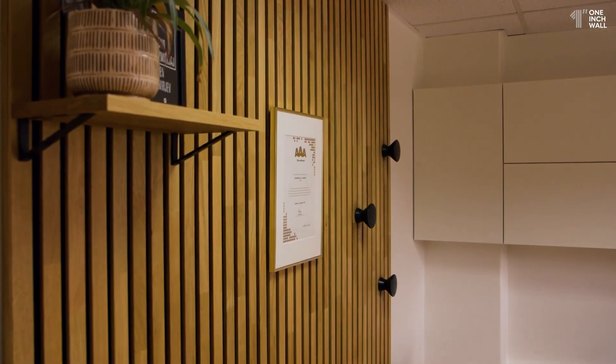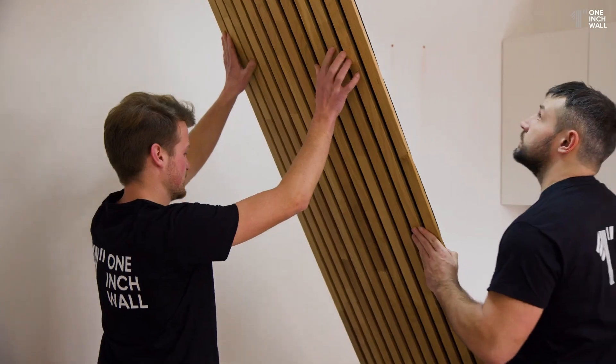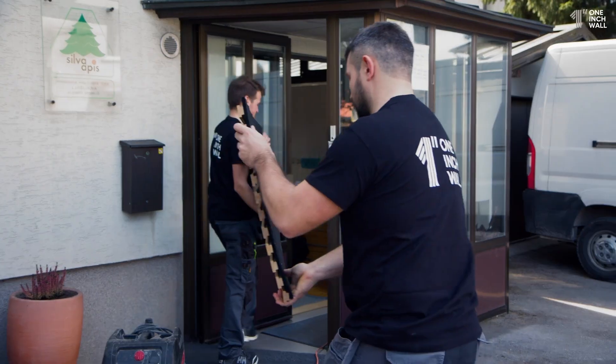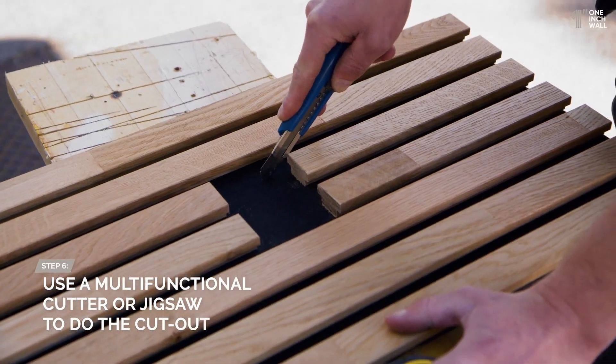With their natural wood finish, sound-absorbing properties, and the ability to integrate seamlessly with your decor, these panels are a smart addition to any room. Whether you're upgrading your home theater, office, or any other space, 1-In Wall Panels will enhance your room in a way that's both practical and visually stunning.